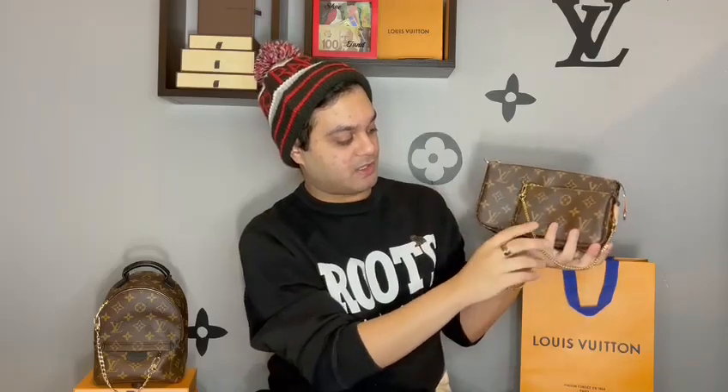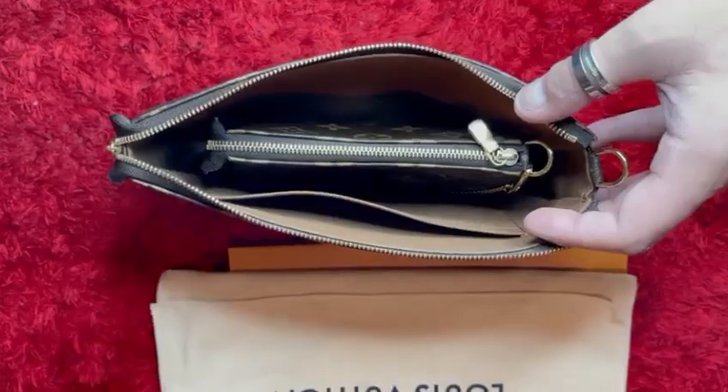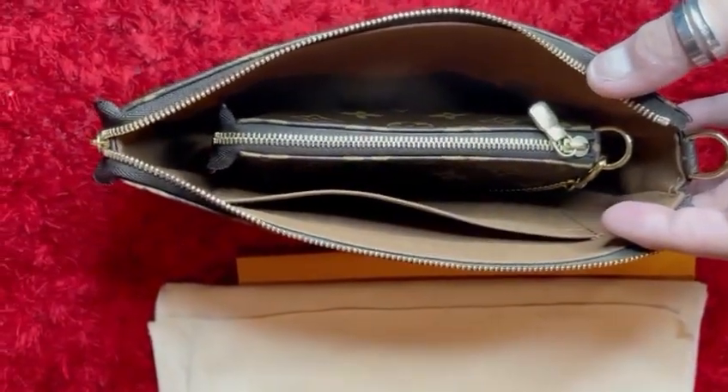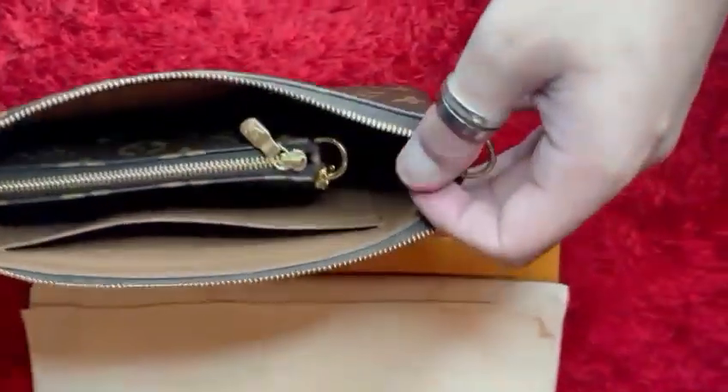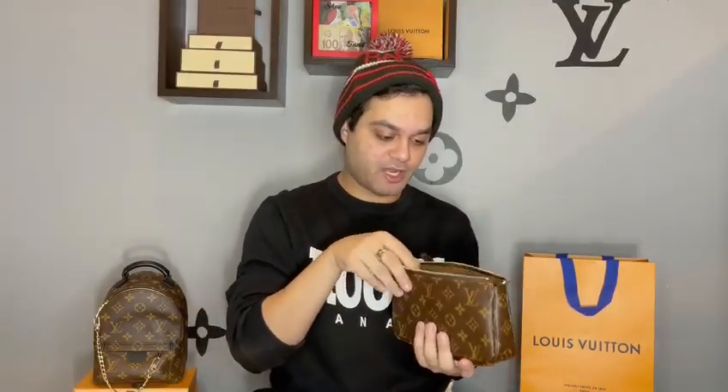Let's do a quick size comparison between the Pochette Accessoire and the Mini Pochette. As you can see, the Mini Pochette is substantially smaller. I wonder if the Mini Pochette actually fits inside — just for demonstration purposes, let's see. The Mini Pochette does fit inside the Pochette Accessoire quite comfortably. You can actually fit a lot more in here — your card holder, lipsticks, chapsticks, hand sanitizers, as well as your Mini Pochette. This is pretty cute. This is definitely worth the hype in my opinion.